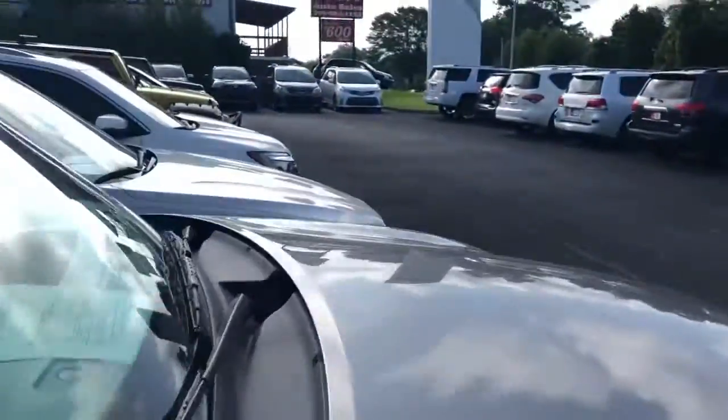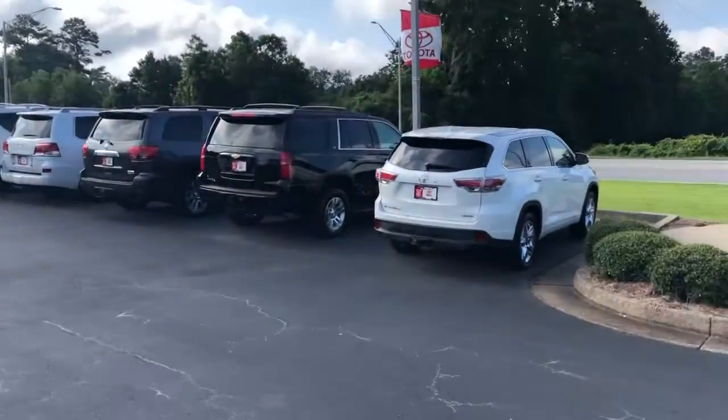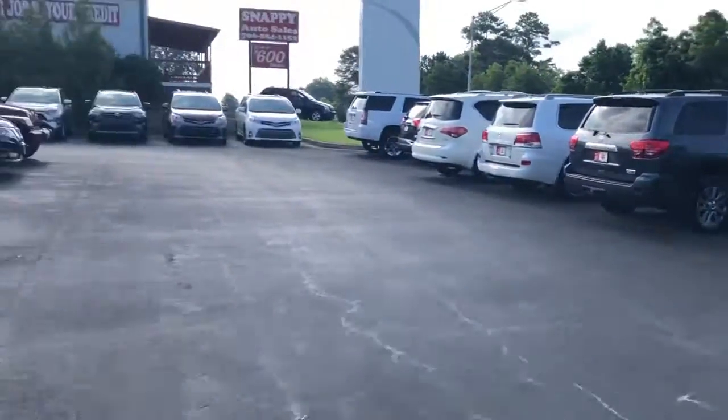And of course we do have many, many other vehicles to choose from here at LaGrange Toyota for large size SUVs. Again, my name is Steven from LaGrange Toyota. You can call or text me at 706-350-8711. Thank you so much.